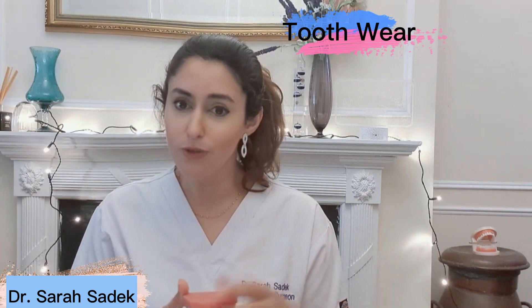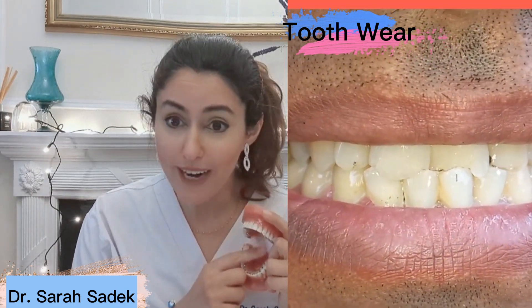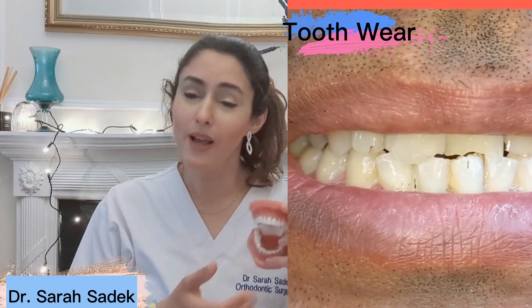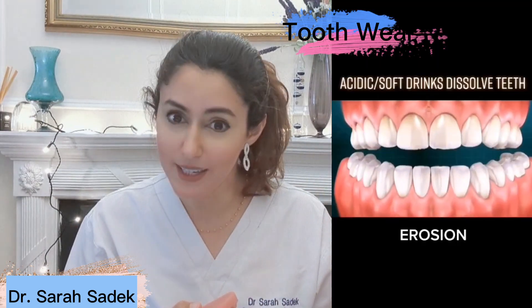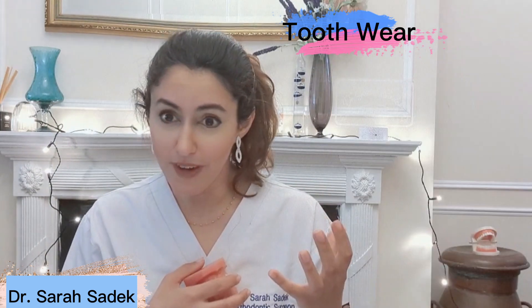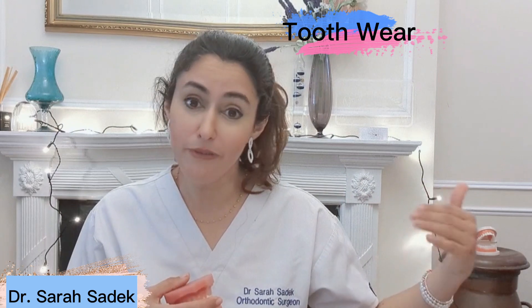Another thing that dentists look for when they assess your teeth is tooth wear and any tooth fractures — very subtle things that may not be so obvious to you. Tooth wear, whether it's due to clenching, whether it's due to brushing too hard, whether it's due to eating and drinking acidic foods — these are all things your dentist can spot really easily and they can give you advice on how to minimize these effects and to stop them progressing further.